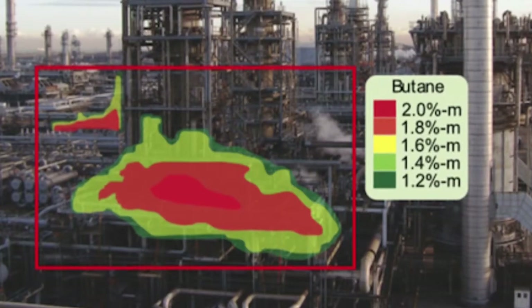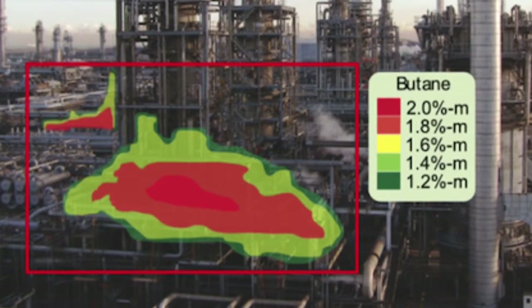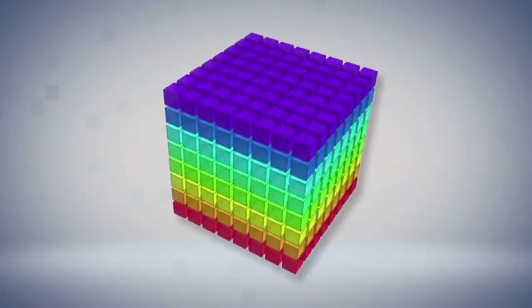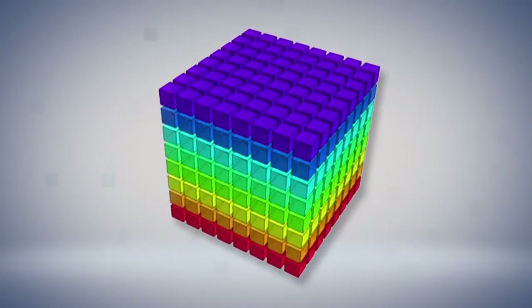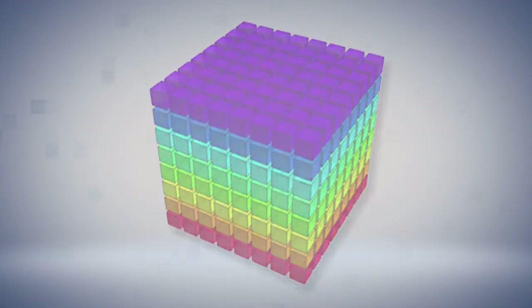Rebellion Photonics is commercializing really breakthrough chemical imaging equipment. We build video cameras that don't just see colors — they actually identify the chemical. Instead of seeing red or yellow, we see a methane leak on an oil rig, or we see a cancer cell instead of a normal cell.